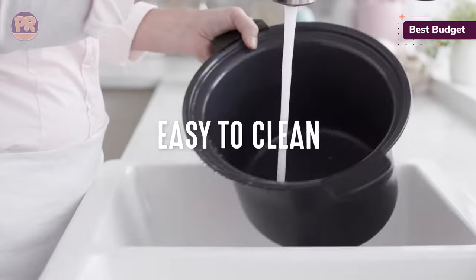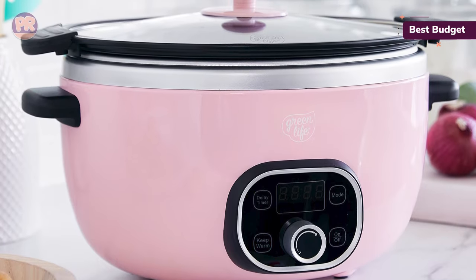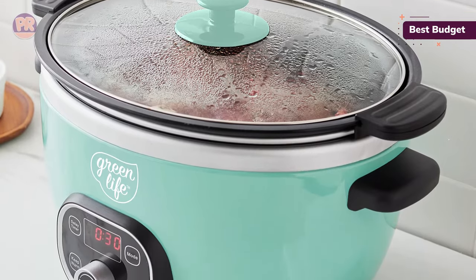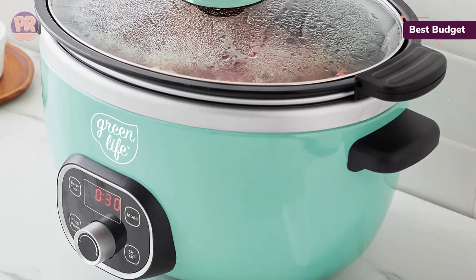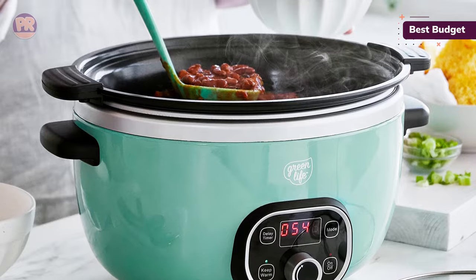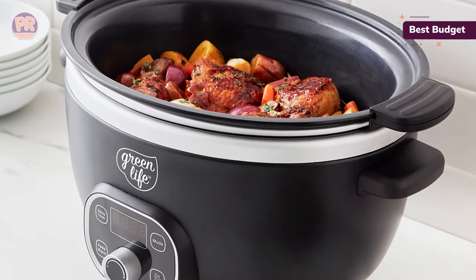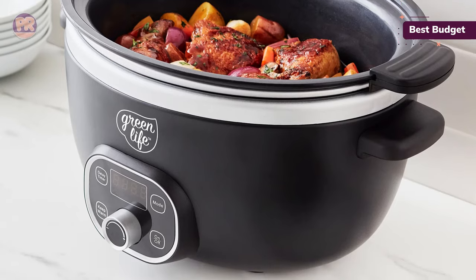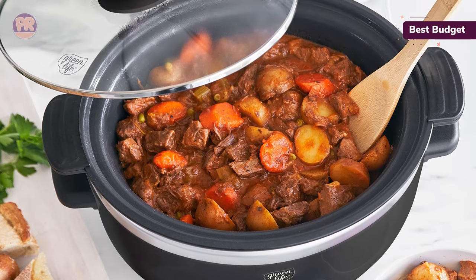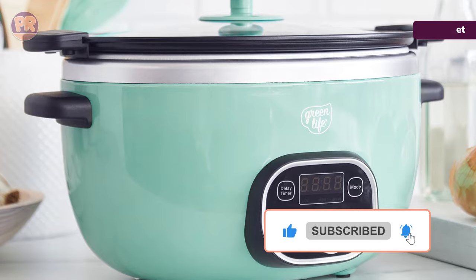We gave it high marks for its easy-to-use interface, which is basic enough for anyone to use. Nothing seemed to stick to the lining after cooking either. The two largest inconveniences we discovered have to do with the lid and the hard-to-store base. The lid isn't locking and it sits on top of the slow cooker in a way that didn't feel very secure — fine if you're not touching it, but making transporting it a near impossibility. Additionally, the plug does not remove from the base like other models, so it's a little awkward to store in a cabinet. Still, for the price, it works quite well and even comes in a few different colors to match anyone's kitchen decor.